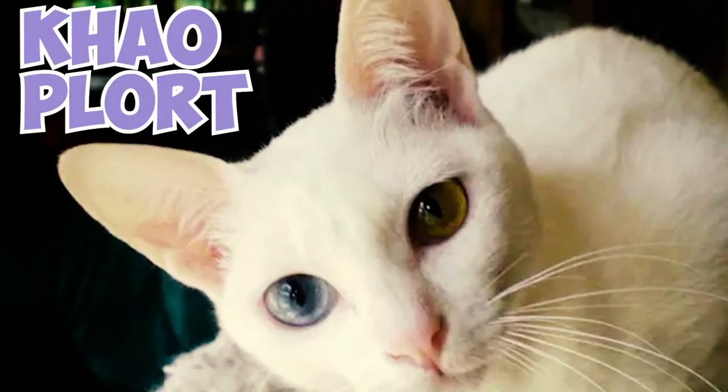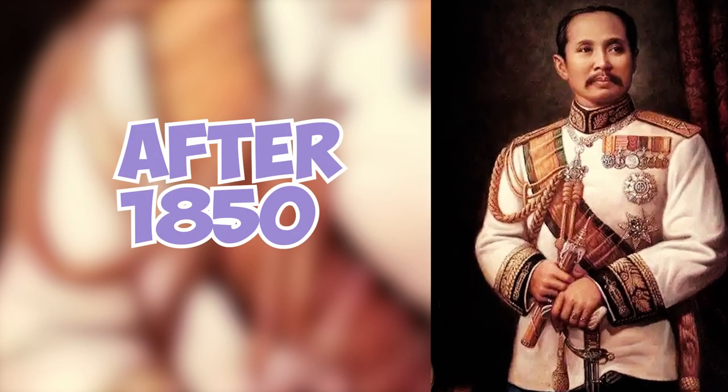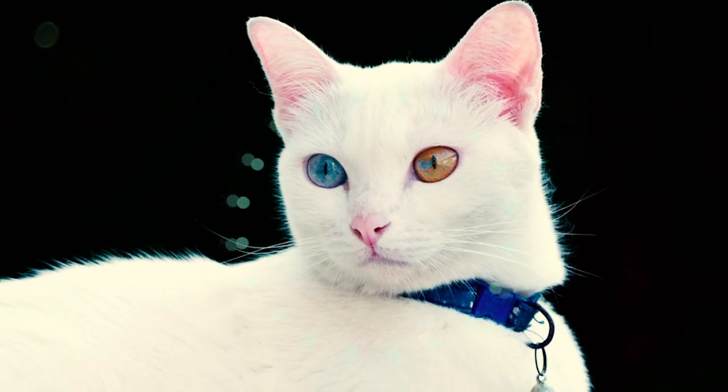Fact 19: Originally known as Kaoplart, these cats received their current name Kaomani during the rule of King Chulangkorn after 1850, solidifying their place in Thai history.